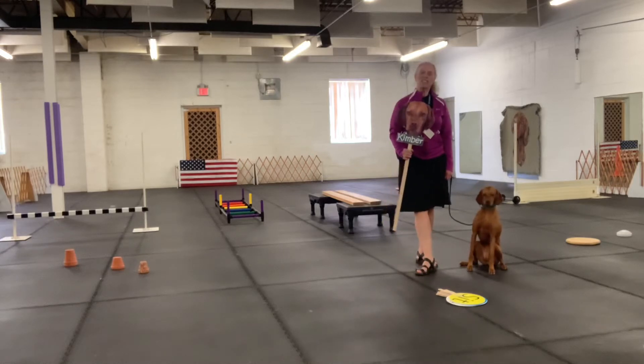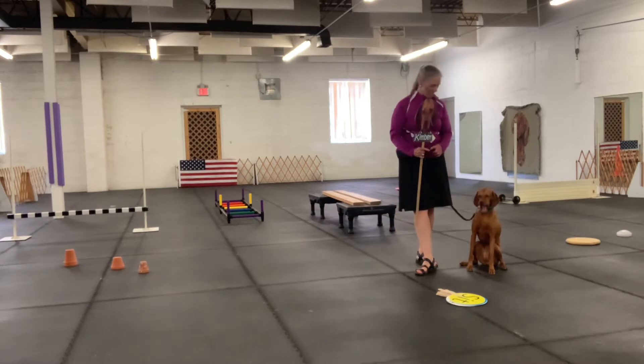Hello, introducing Kimber the Vizsla. Here we are for the first day of school in physical education class.